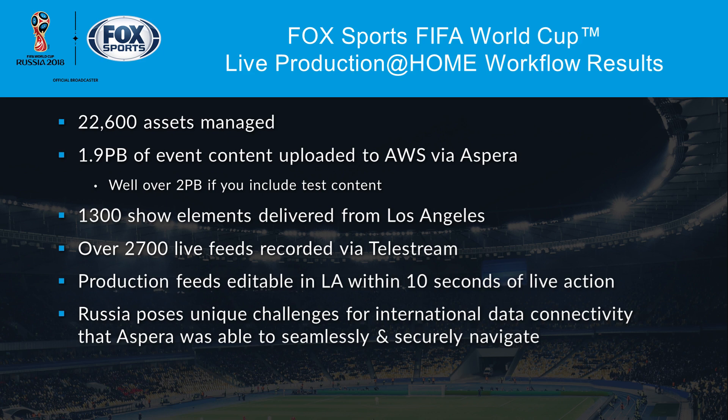One other quick anecdote: when the event finished, the final match was one evening, and the IBC facility in Moscow was being torn down the next morning at 7 a.m. Initially everyone was thinking we've got to make sure we get all this content off-site before that happens. I'm pleased to say that was done very easily with time to spare. Every evening we never had to go into the extra time we'd allocated for content transfer. We never fell behind — it kept up through the whole course of the event. Very successful in that regard.